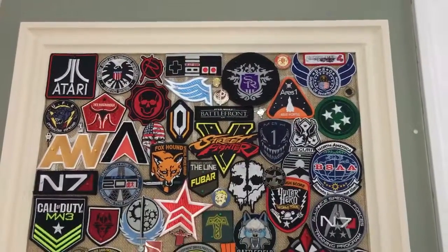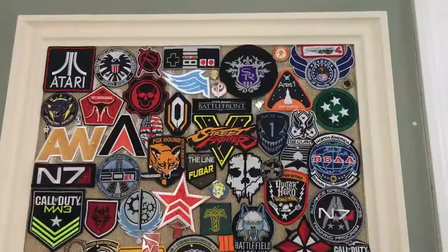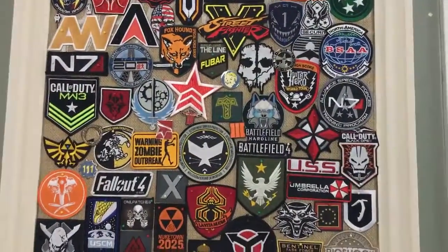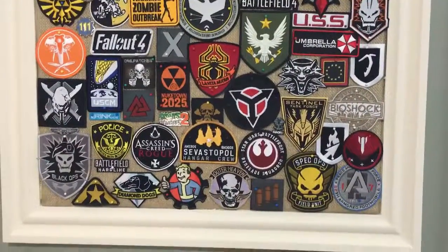For example, you see the Saints Row on the top, the black one. That one's actually a custom one that I did get from a custom company that makes embroidered patches and I had them make that for me. I sent them the template, just like the Killzone Shadowfall one as well.